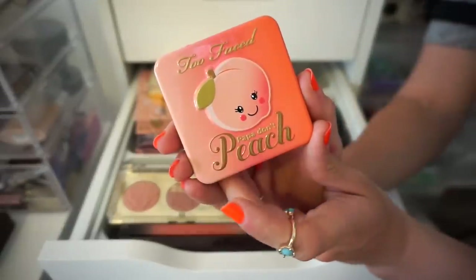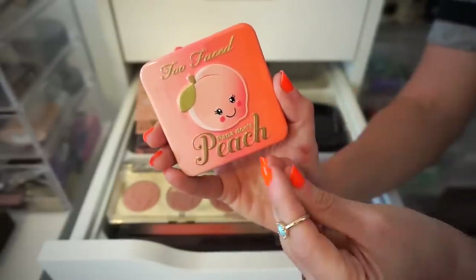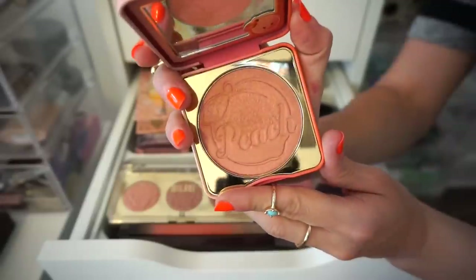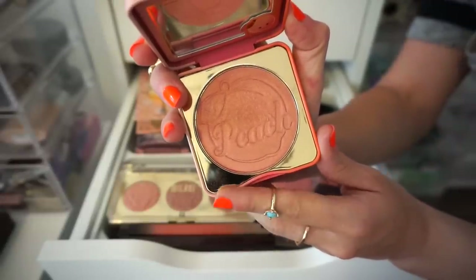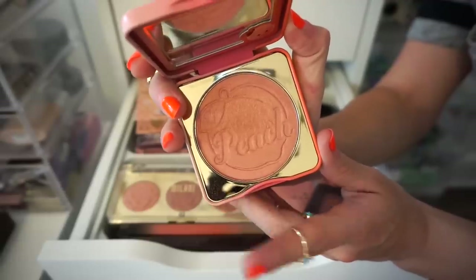Next blush I have here is the Too Faced Papa Don't Peach Blush. Obviously keeping this one — I love it. I'm in love with NARS blushes plus the packaging. Too Faced, come on. This smells like peach candy. It's not crazily pigmented and not super soft, but on the skin it really just adds that beautiful blush effect. So I'm going to keep that.